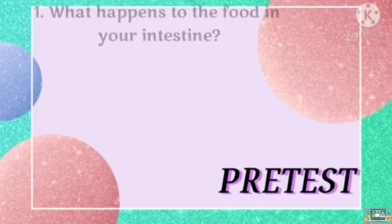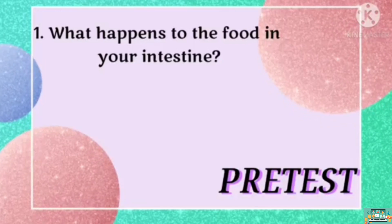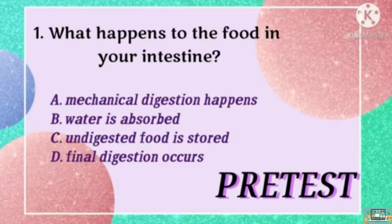Question 1. What happens to the food in your small intestine? Is it A, mechanical digestion happens? B, water is absorbed? C, undigested food is stored? Or D, final digestion occurs?